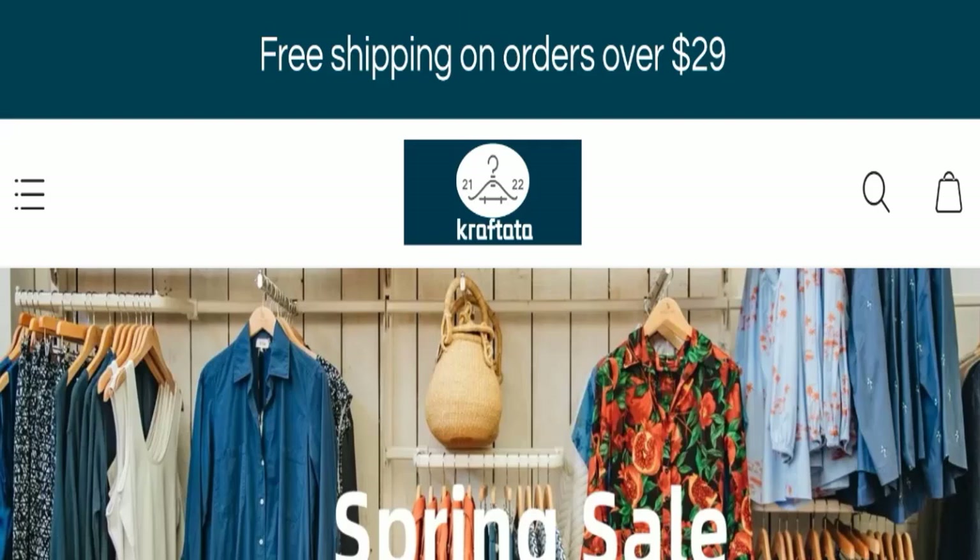Hello everyone and welcome back to my YouTube channel, Scam Advice. Today's video is about Craftata reviews. We are going to provide you with an unbiased review. If you are going to buy any product from this website, or if you have experienced fraud, not received a product, or got a damaged product, please watch this whole video to find out how to get your money back. This topic is very popular in South Africa.